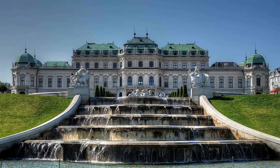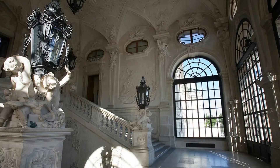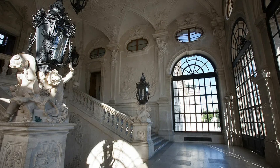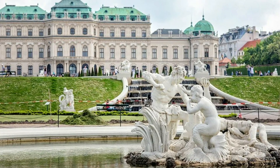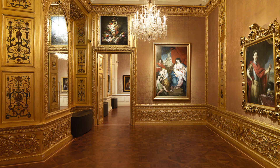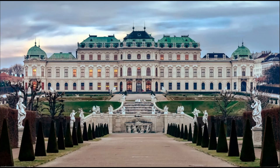The Upper Belvedere is home to the Belvedere Museum, which houses an extensive collection of Austrian art from the Middle Ages to the present day. The collection includes works by famous Austrian artists such as Gustav Klimt, Egon Schiele, and Oskar Kokoschka. The museum's centerpiece is undoubtedly Klimt's masterpiece, The Kiss, which was painted in 1908 and is considered one of the most iconic artworks of the 20th century.